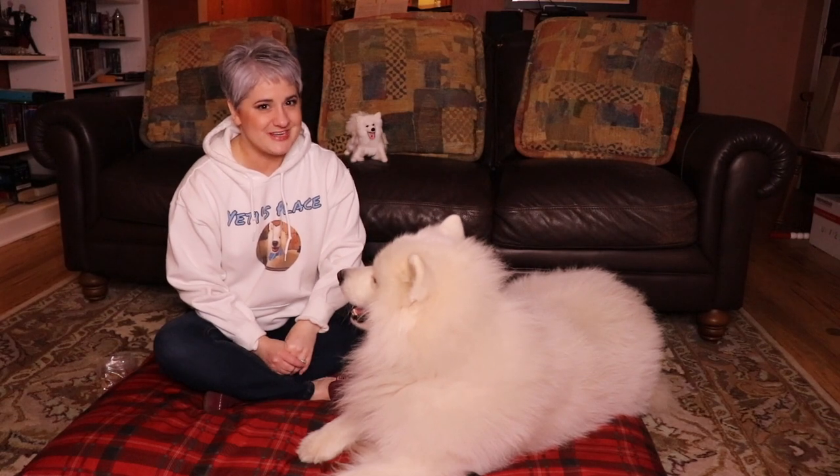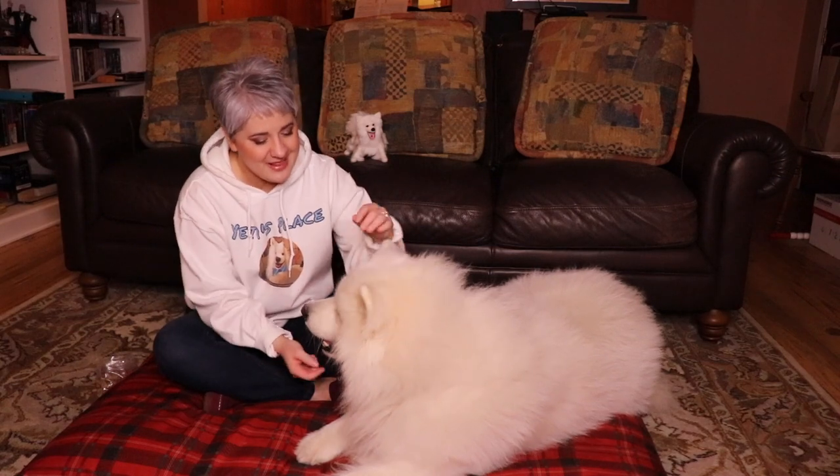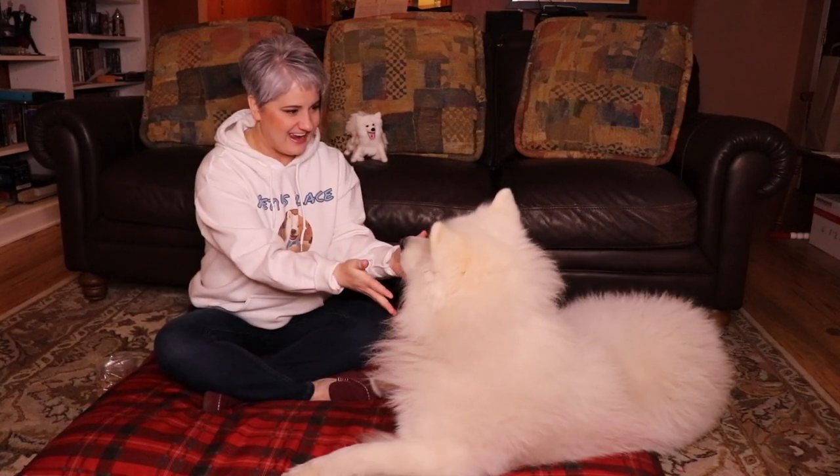Have their name chosen ahead of time, so that when you first meet your new puppy you can go up to them and say, "Hello Yeti!" Oh boy, he is Yeti the Samoyed.